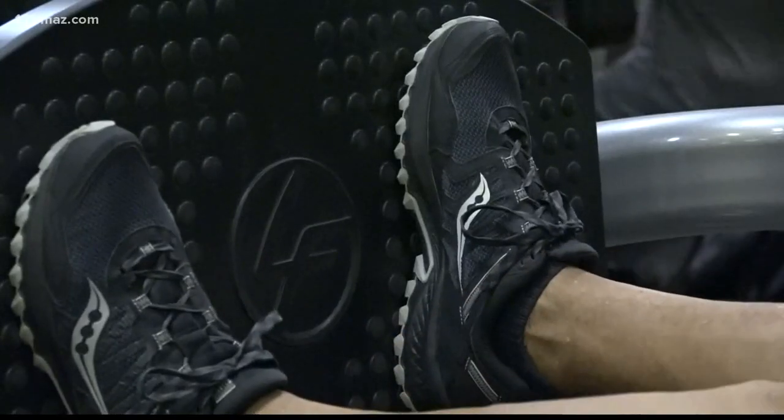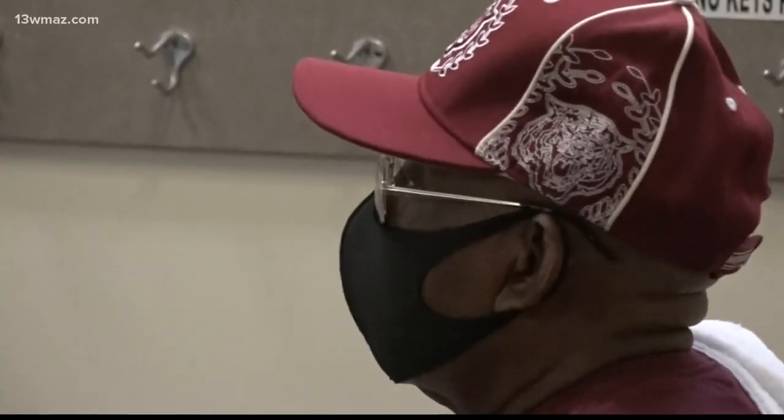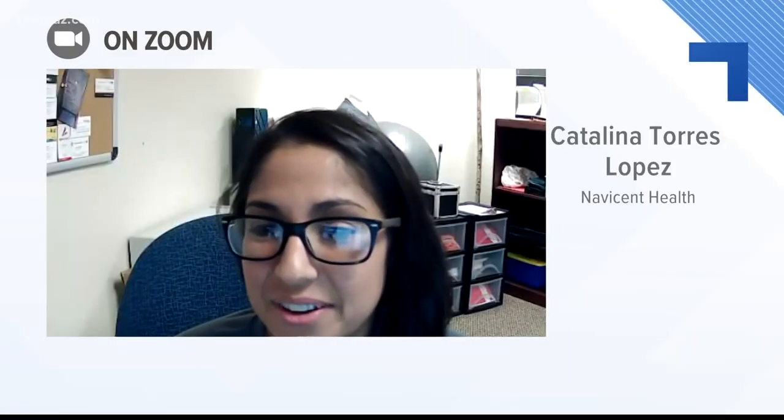For those who stick to cardio, Torres Lopez says there are other ways to get the same benefits. You don't have to run to get the benefits of running — you can walk. You can add a little bit of weight to your walk; put a backpack with some weights in it. What the military does is called rucking, and now you're getting resistance training and cardio in one.